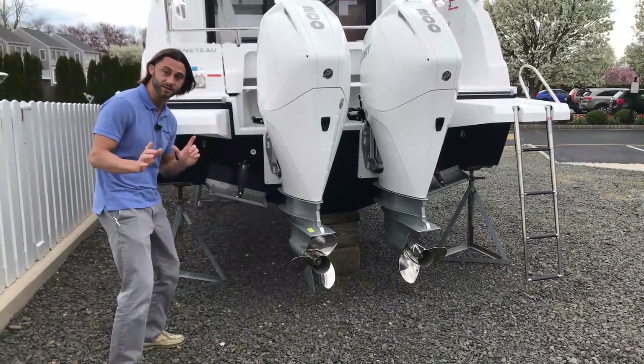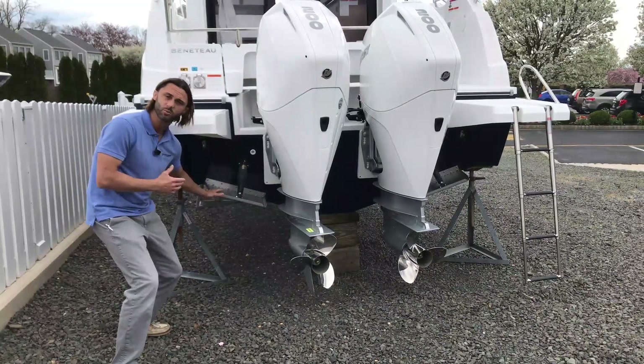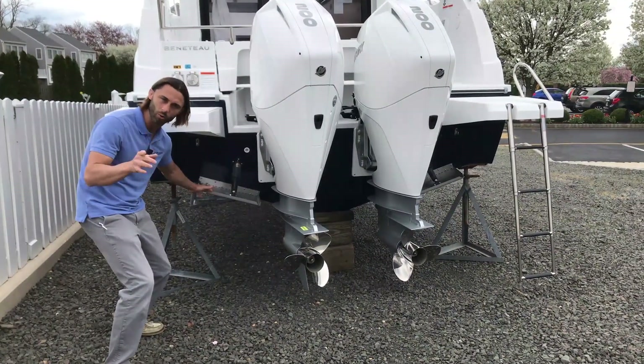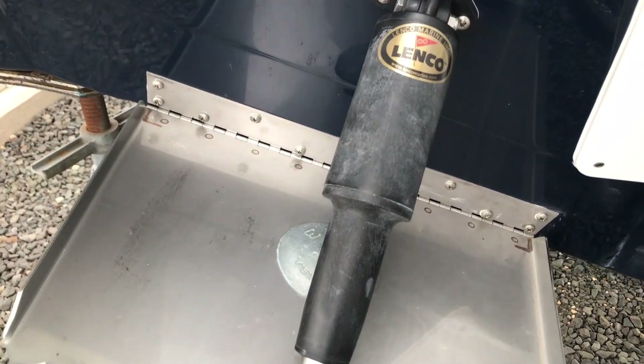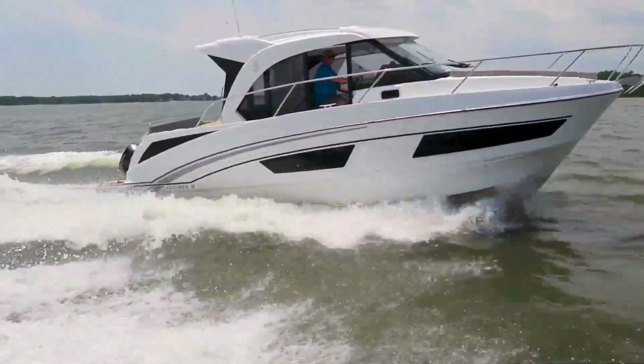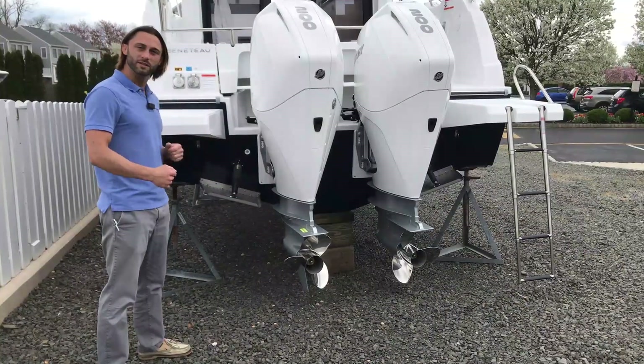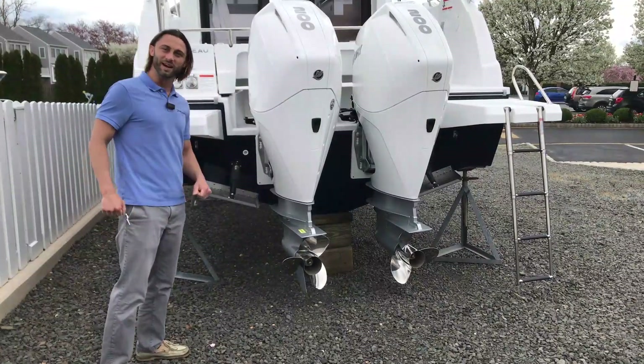One final thing to see on the stern of the boat before we hop aboard: this boat is equipped with trim tabs, which is an option but one that we always option into the Antares 9. This helps first and foremost get the boat up on plane nice and easy, and also provides stability when you're in choppy, rocky conditions. Well, that's it for the stern — let's hop aboard and see what else we have.